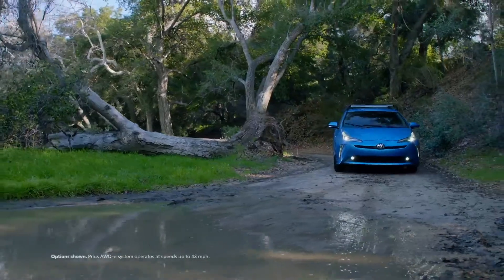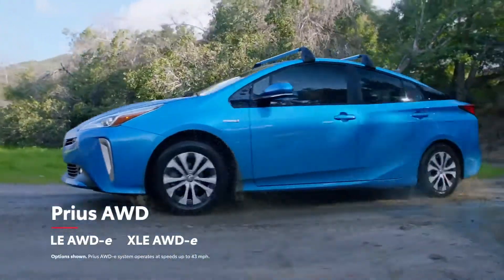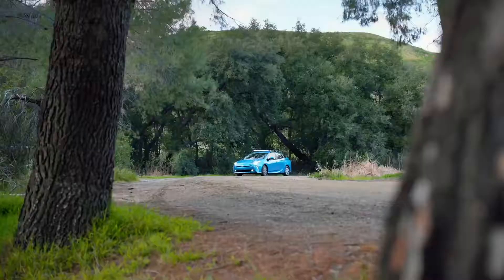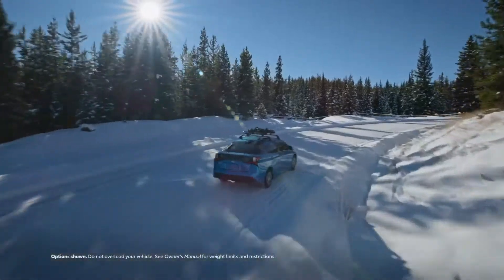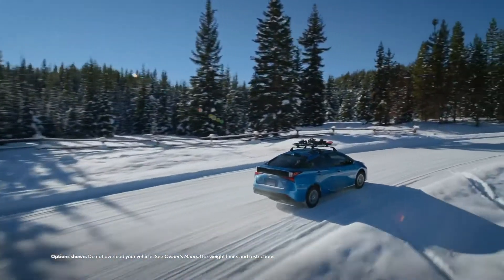And as the names imply, the LE All-Wheel Drive E and the XLE All-Wheel Drive E grades come standard with Toyota's All-Wheel Drive E system for added traction on demand. So whether you're searching for an efficient ride with remarkable performance, or craving a high-tech vehicle that's also extremely reliable, the Prius lineup has all those bases covered.